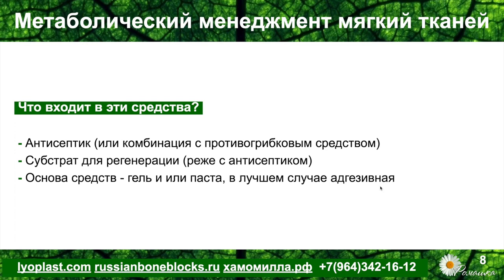Либо это субстрат для регенерации — это может быть, например, анионизированный прополис, или гемодиализат крови и молочных телят, как в солкосериле. Есть также гели, которые содержат гиалуроновую кислоту и другие субстраты для регенерации, которые будут работать, если регенераторный потенциал пациента собственный — то есть иммунный ответ, клеточный и гуморальный, находятся на высоком уровне.